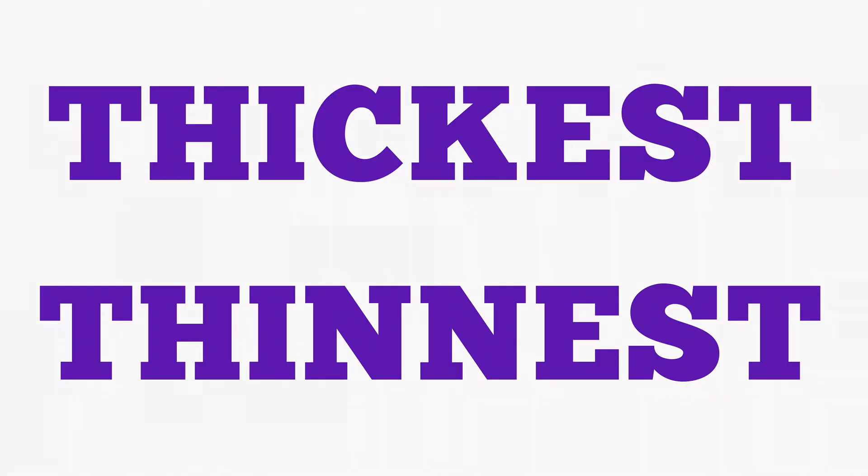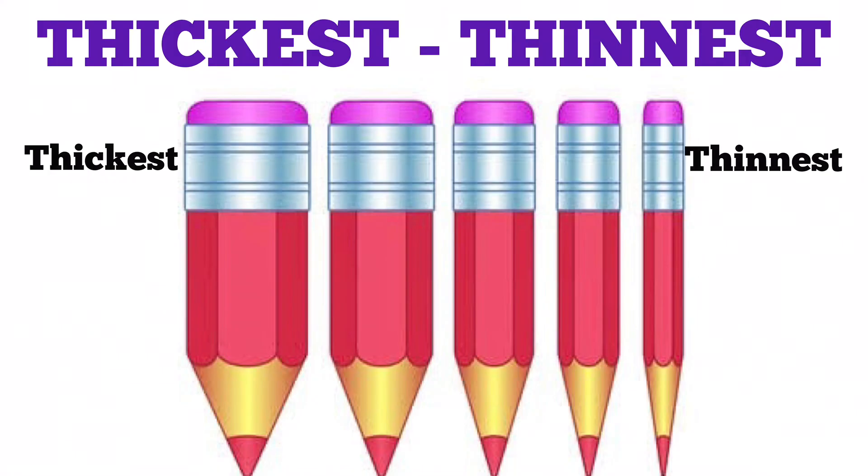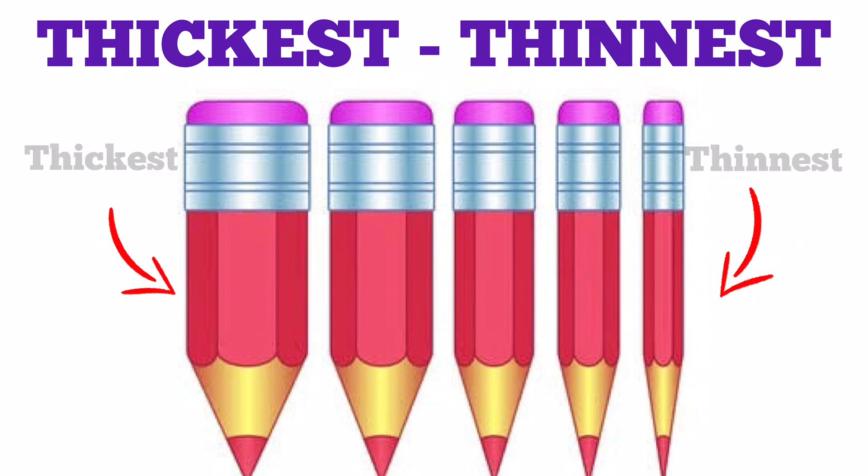Thickest, thinnest. The pencil on the extreme left is the thickest. The pencil on the extreme right is the thinnest.